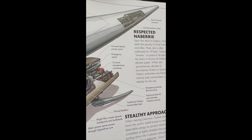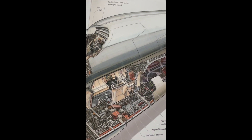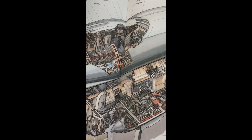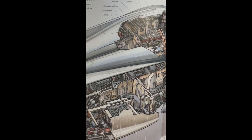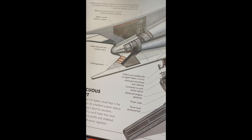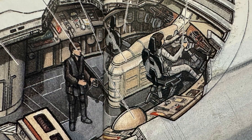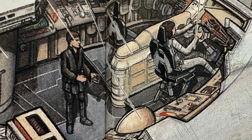This ship was manufactured by the Theed Palace Space Vessel Engineering Corps. It's a customized H-type Nubian yacht, with a length of 47.9 meters, width of 8.1 meters, and height of 7.1 meters. It has no weapons but can hold a crew of one pilot, one co-pilot, two astromech droids, one navigator, and one com-scan and shield operator.